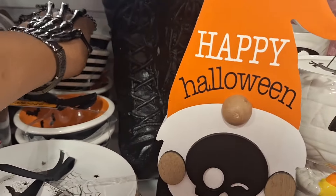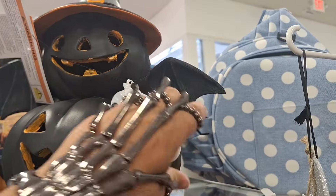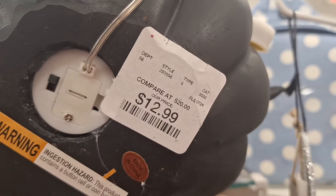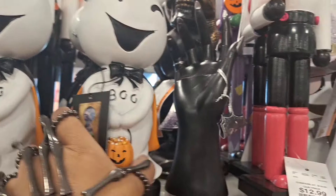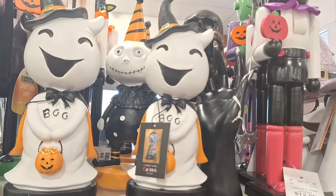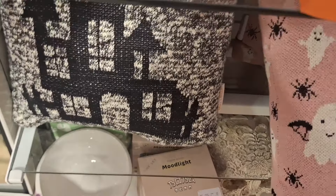These are really nice. I feel like they come out every year but I love them. These are darling - they're ready to go trick-or-treating. And look, there's a lot of pillows here.